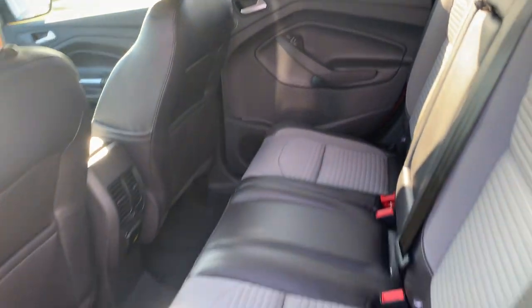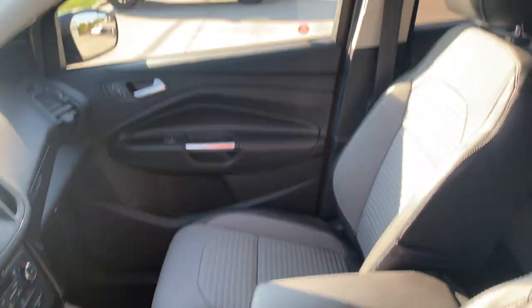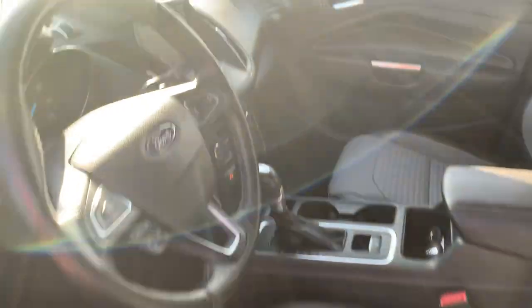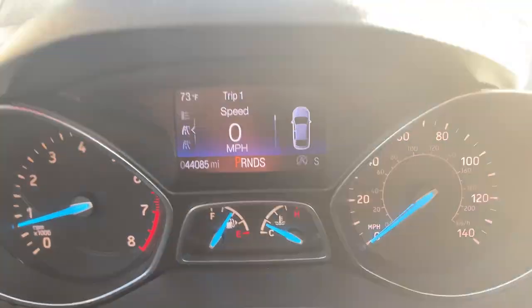Back seats look good. Driver's seat is power adjustable. We've got a little over 44,000 miles on it.